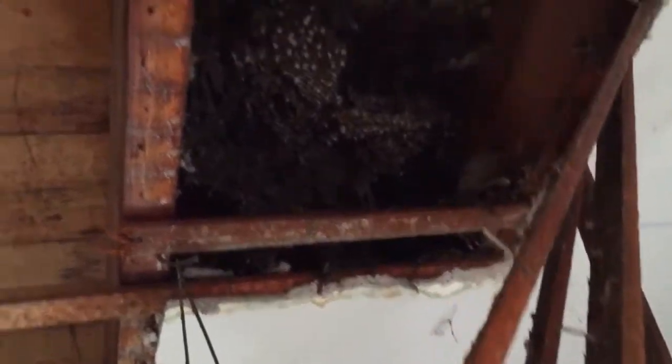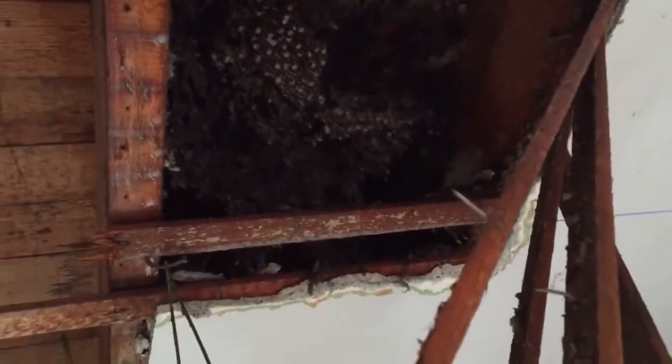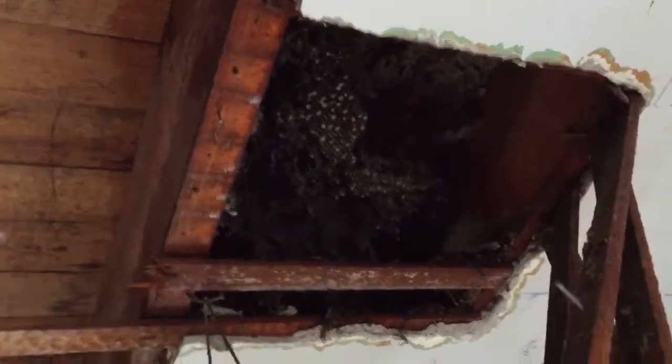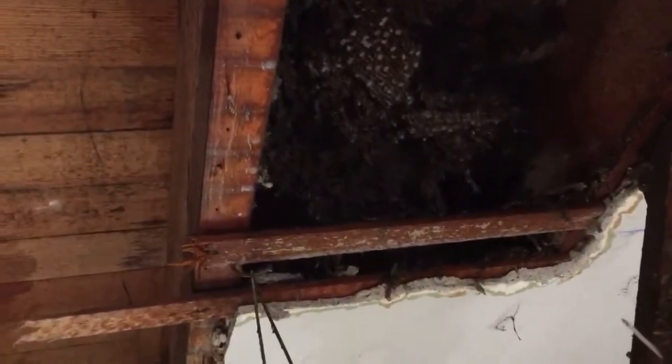Oh my goodness. Oh man, look at that — yeah, that's dead. How big do you think it is, going all the way across there? No, that looks like it's all just dirt now. I don't know, once we get it out we can see how much is left. That's crazy — man, that's a big beehive in the middle of the floor.